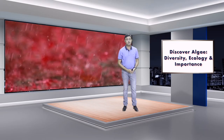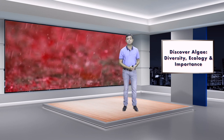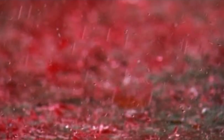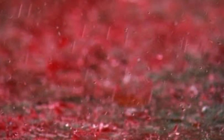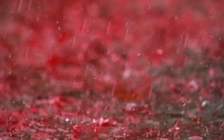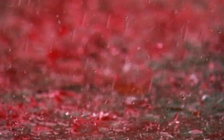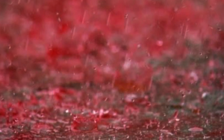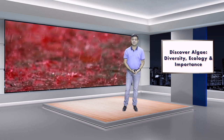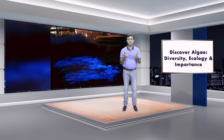Another algae, Trentepohlia annulata — studied by my own group — has algal spores responsible for something called 'blood rain,' rain that is red in color. Blood rain has even been reported in Homer's Odyssey and in the Bible. It's a very common phenomenon especially in South India. Before our paper came out, the public perception was that it was caused by aliens — but it's actually caused by algae.